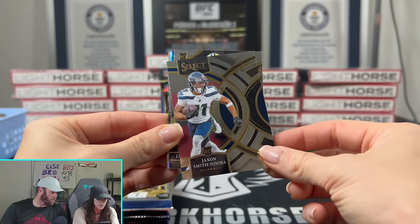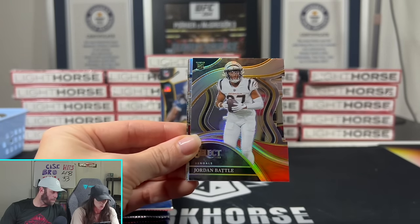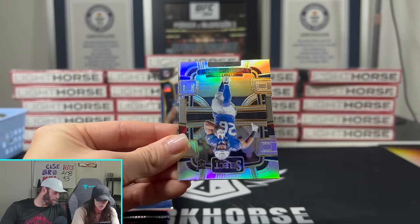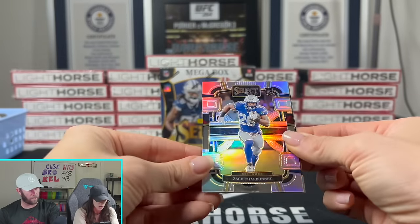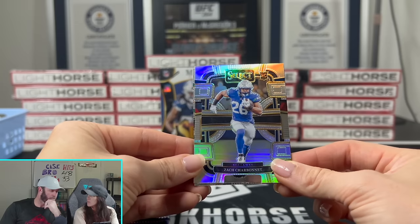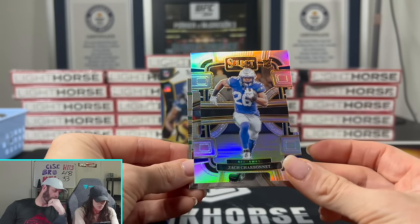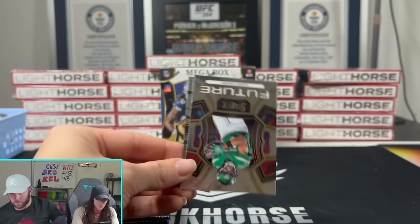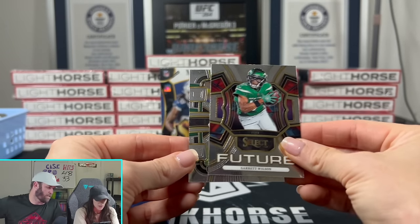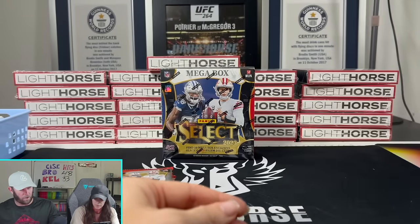We got our first rookie - oh there we go. Jaden Ivey? Yes! I think that's just a silver, not a prism. Zach Charbonnet on the next one - is it prism or hollow? It's silver. Hollow is just Optic. You can always say prism because that's part of it. And Joe Tippman too.